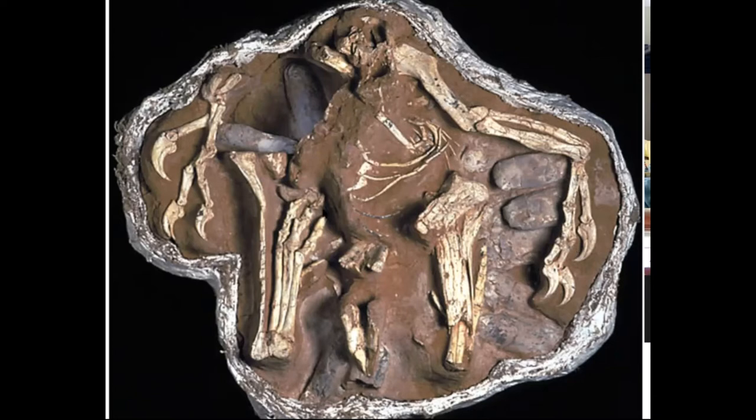So this is a dinosaur called Oviraptor, from Mongolia. The Oviraptor dinosaur probably would have stood about shoulder height to me — a pretty big-sized bird-like dinosaur. Smaller than an ostrich, bigger than a chicken.